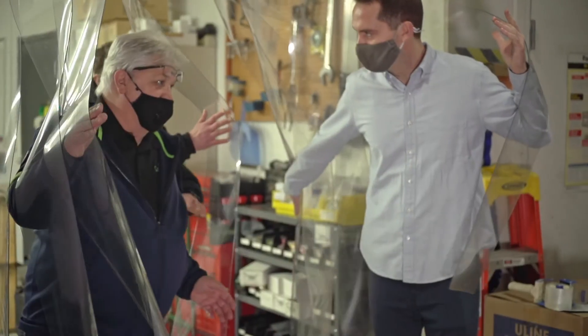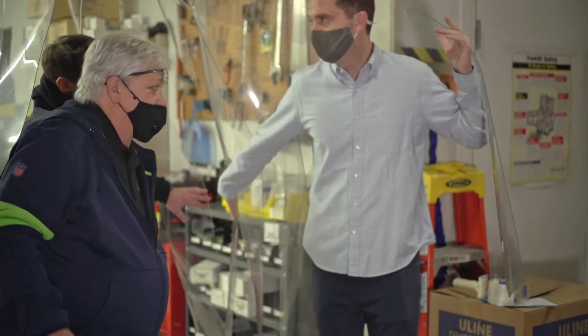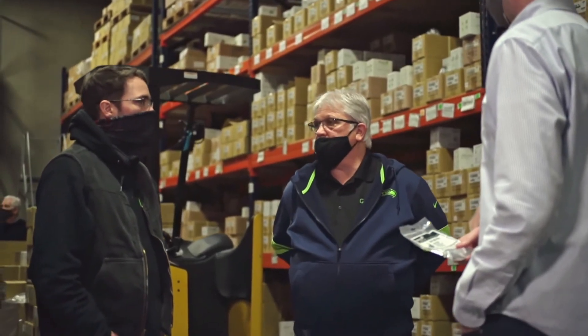I buy tens of thousands of locks, and I've never received a box with the wrong lock in it. To be that accurate for that long, that tells you that they're just well-run. They're on the third generation. There's been no difference between one generation to the other generation — it's only gotten better over time.